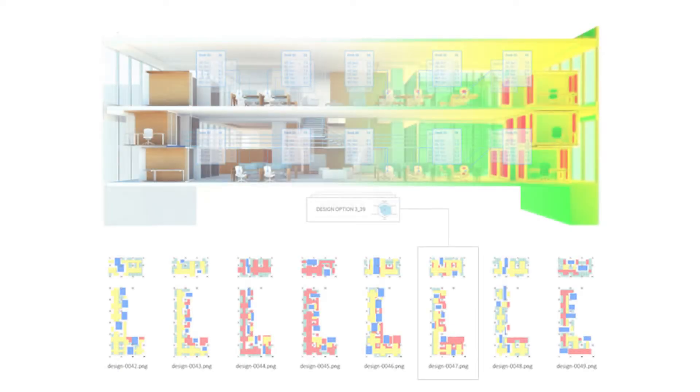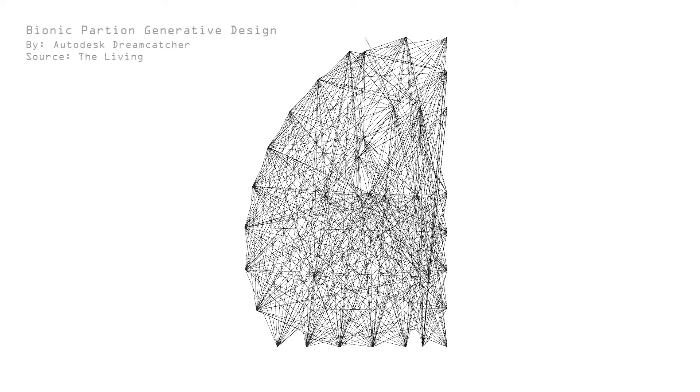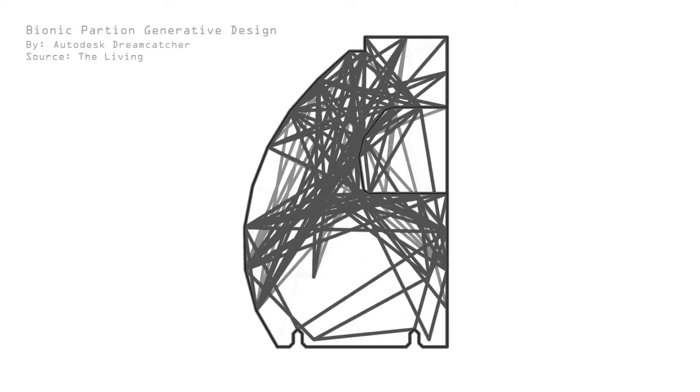Moments later, the system outputs a series of optimized 3D design solutions ready to render. These processes effectively rely on cloud computing to create a multitude of options based on self-learning algorithmic parameters.